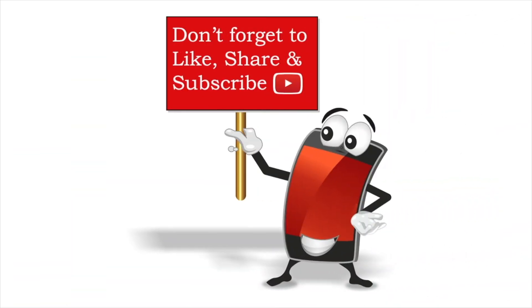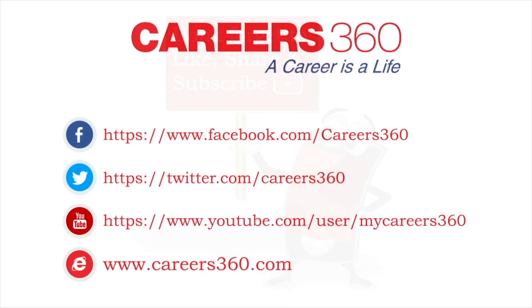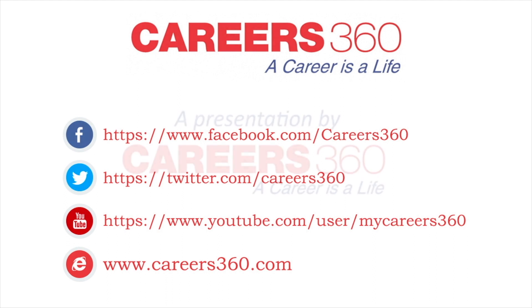Thank you so much. Like the video, subscribe to our YouTube channel, and stay updated on other universities and entrance exams. Follow us on Facebook, Twitter, and www.career360.com.